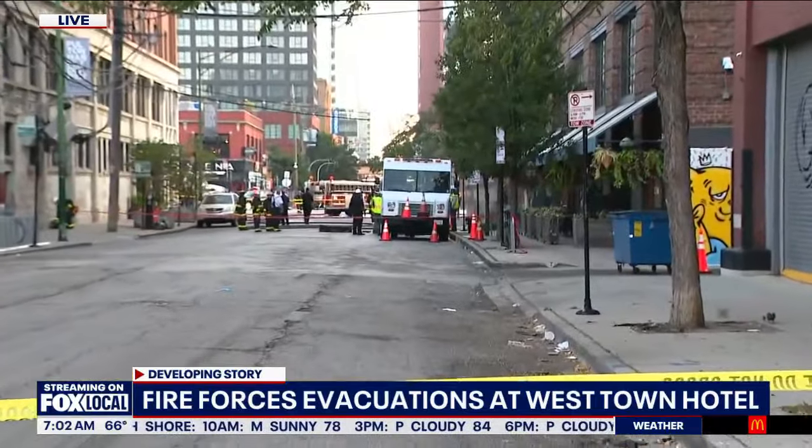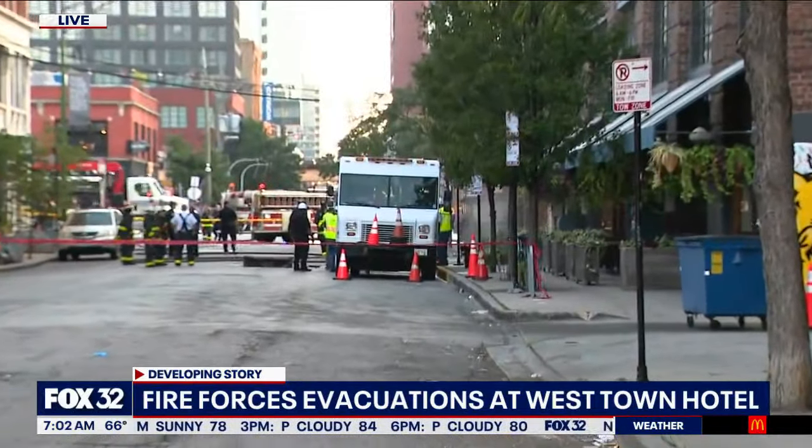Good morning. We are on Green Street where firefighters say that the fire is out and the air quality is safe. But there is still a lot of smoke in the air and it's pouring out of the area where that fire happened. You're looking down the street, you see that smoky area. That's where the fire is — it's under the sidewalk.